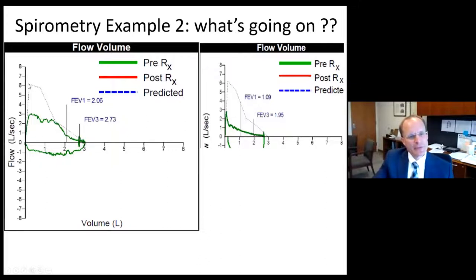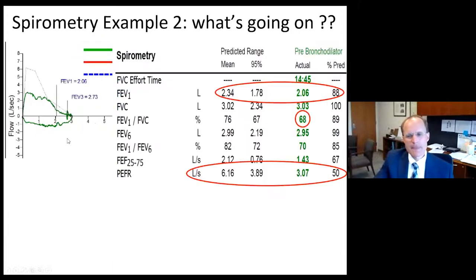But the peak expiratory flow rate is much lower at three liters per second versus six liters per second, and the peak flow sort of truncates and is very flat, almost non-physiologic. Then as volume is almost all emptied, there's a little bit of return to curvilinear flow. When we look at the numbers, the FVC is in fact normal at 100% of the mean.